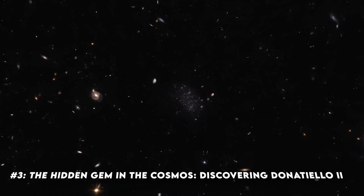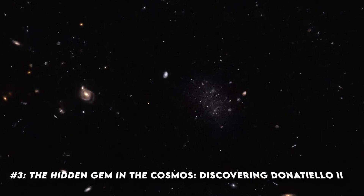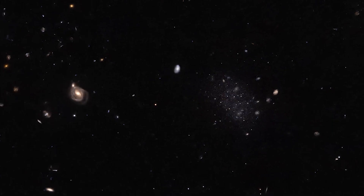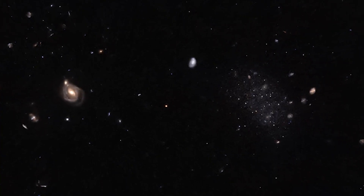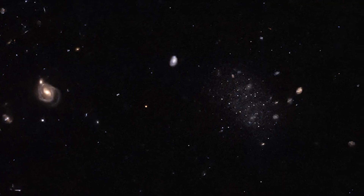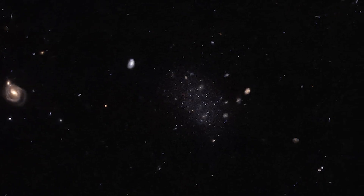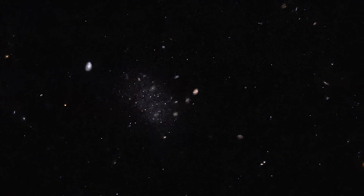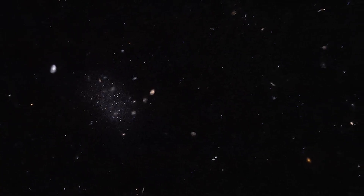Image number three: the hidden gem in the cosmos — discovering Donatiello 2. Hidden among a canvas of distant stars and galaxies, there lies a modest yet intriguing celestial body: the dwarf galaxy Donatiello 2. Spotting this galaxy isn't easy — it's like finding a needle in a cosmic haystack. Even the most advanced algorithms, designed to scour the skies for galaxies, missed this faint cluster of stars. Sometimes it takes the keen eye of a human, not just machines, to uncover the wonders of the universe.